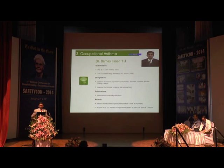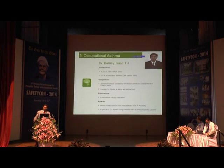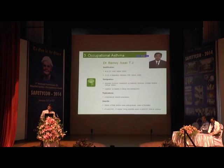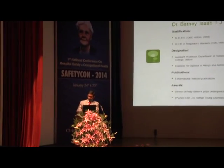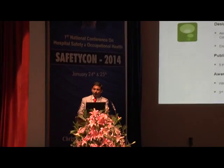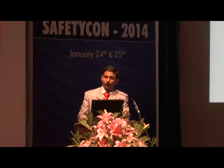It is important that we recognize occupational allergies and occupational asthma, and treat or prevent them so that we can take care of this subset of our healthcare individuals, which will lead to less work absenteeism and increased productivity.